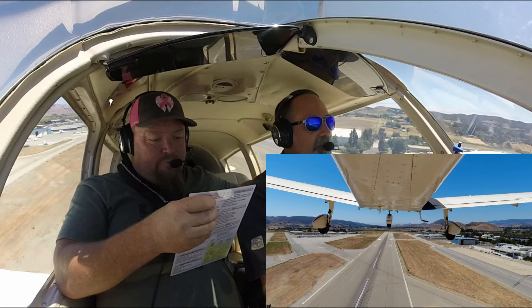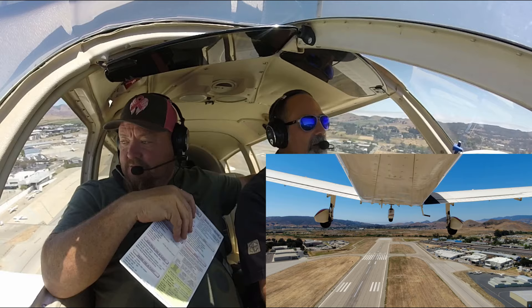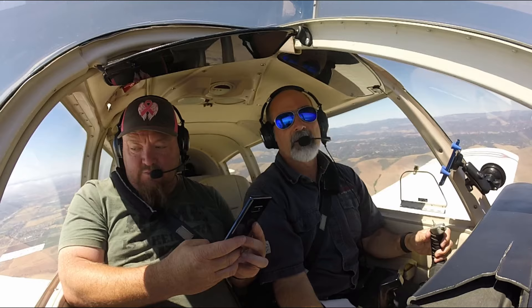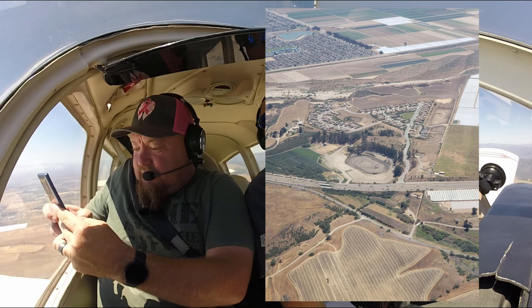Start climbing, we're doing 87... we're doing more like 100 right now. Get my nose up. November 276 Golf Tango, ready to go, 2-9er, straight out departure. 276 Golf Tango, standard status, straight out departure. Runway 2-9er, cleared for takeoff. Takeoff rolling, November 276...